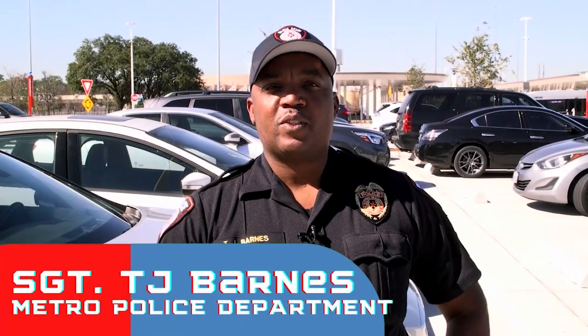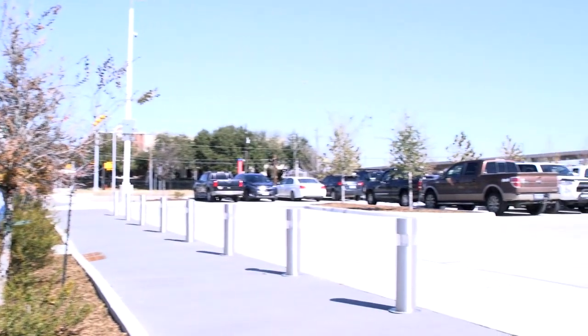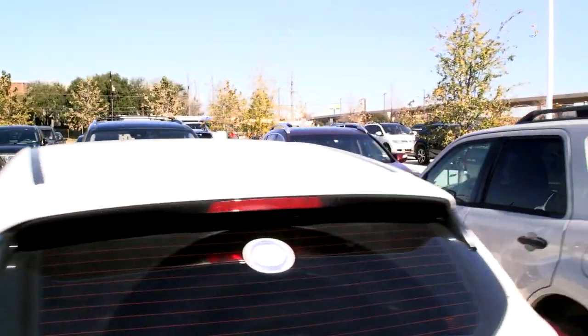Hi, I'm Sergeant Barnes with the Houston Metro Police Department, Criminal Investigation Division. I'm here at one of our parking rides to give you some tips on how to safeguard your vehicle. Let's hear from our partnering agency, the Houston Police Department, on some tips on how to protect your vehicle from catalytic converter thefts.